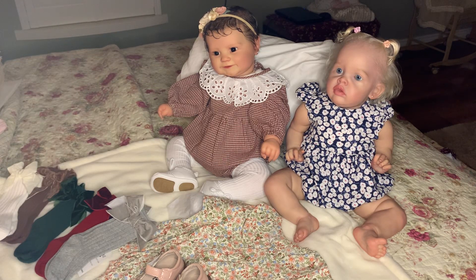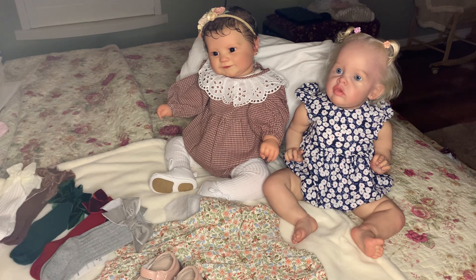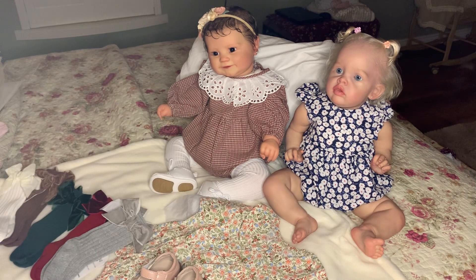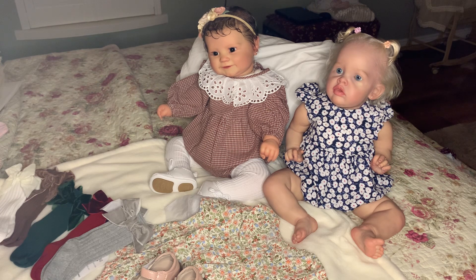Good evening ladies. Welcome back to Linda's Romper Room. Our mood is somewhat improved. I worked on Lucy all day today. I used Goo Gone to get the superglue off. It wasn't perfect because the superglue is pretty thick, but I got a lot of it off and then resealed her. It's way less noticeable than it was — it's on the inside of her arm so it doesn't show that much.